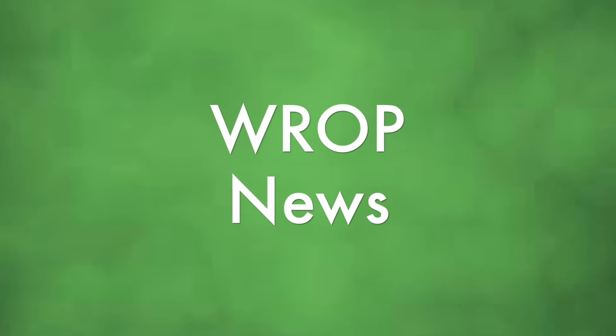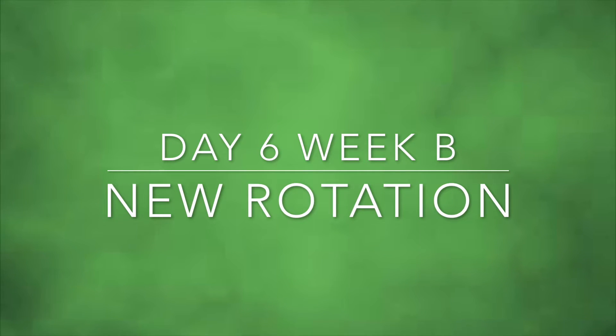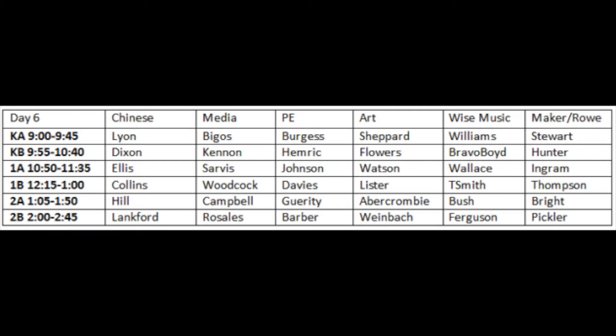Good morning, Odell Dragons, and welcome to your WROP News. Today is Wednesday, January 15, 2020. It is Day 6 of Week B, which is still our new rotation. Please note where you are going to encore today. This will be the last day that the schedule is put in the news.